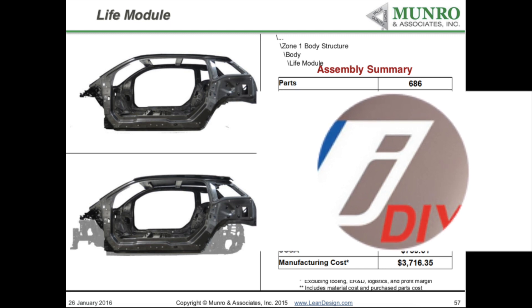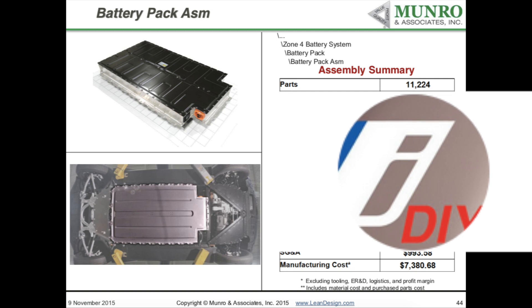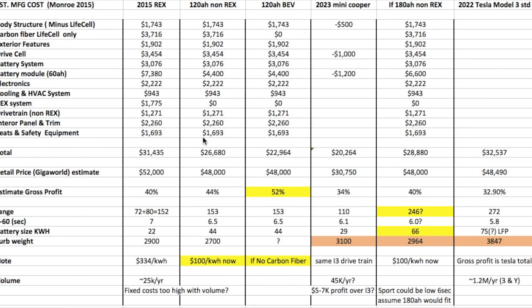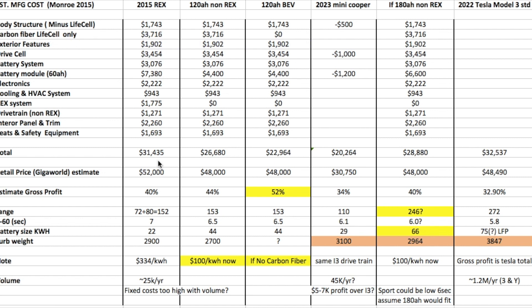I had some data from the Monroe & Associates reports. I'm blocking some of it because I'm not sure if it's okay to show all of the information, but I used the different module information to understand the manufacturing cost for the vehicle itself and then back-engineer what the problems were. Looking at all of the different costs for the features during the 2015 breakdown, it's showing an overall manufacturing cost of about $31,500 for the vehicle.